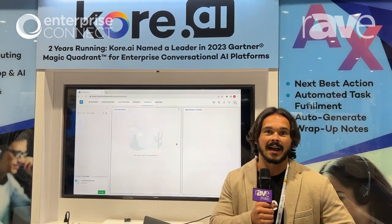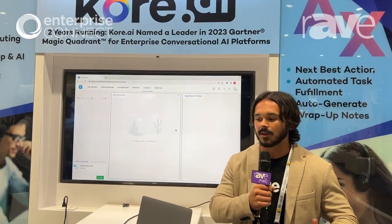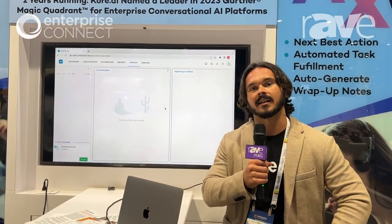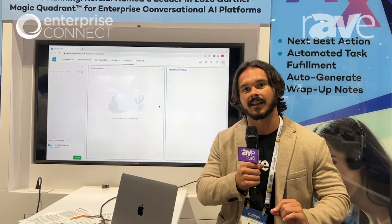We even use AI with our analytics to make them actionable for the enterprise. In this demo, we're going to show our agent assist product, which sits side by side with your contact center agents. It has the same knowledge and intelligence